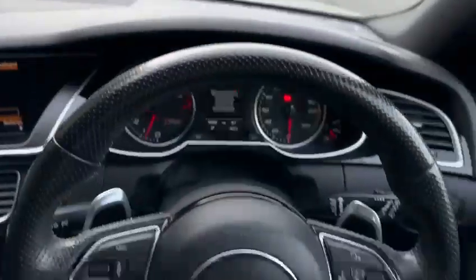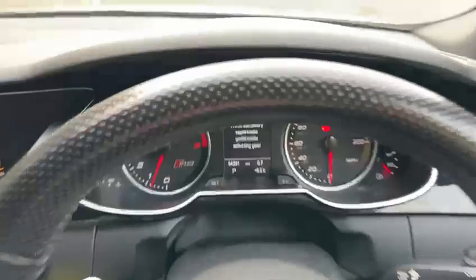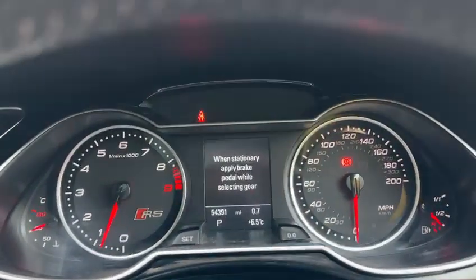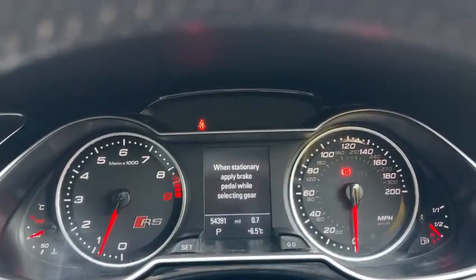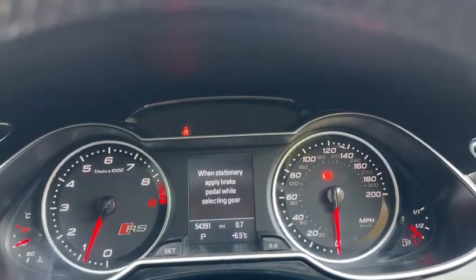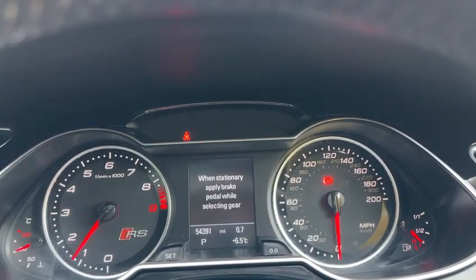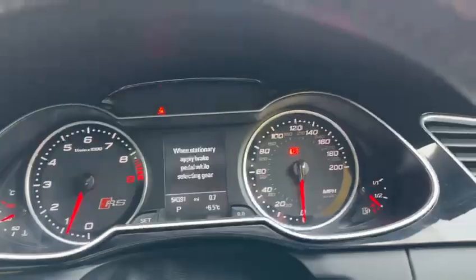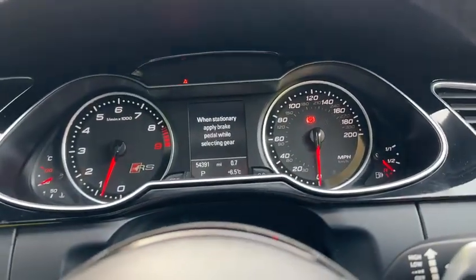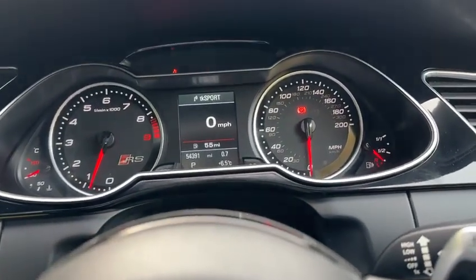The RS4 has a flat bottom steering wheel. The car has covered through its whole lifetime 54,391 miles. Fabulous tones from the vehicle as well.